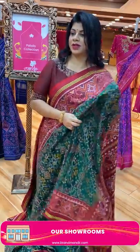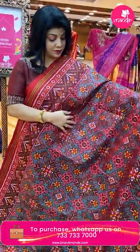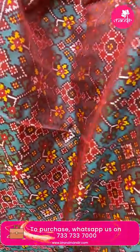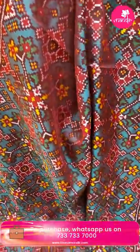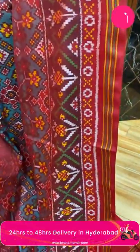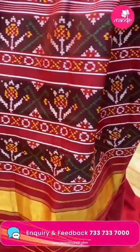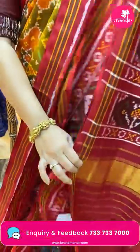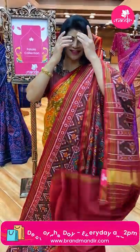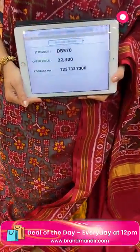Take a screenshot and WhatsApp us on 733-733-7000. Next saree — very gorgeous maroon and red with sea green weave, diamonds and florals, dual tone in maroon and sea green. Border plant butas border, rounds and lines, contrast plant butas borders, gap borders. Blouse contrast plain with border. Price ₹22,400, DB570 is the code.